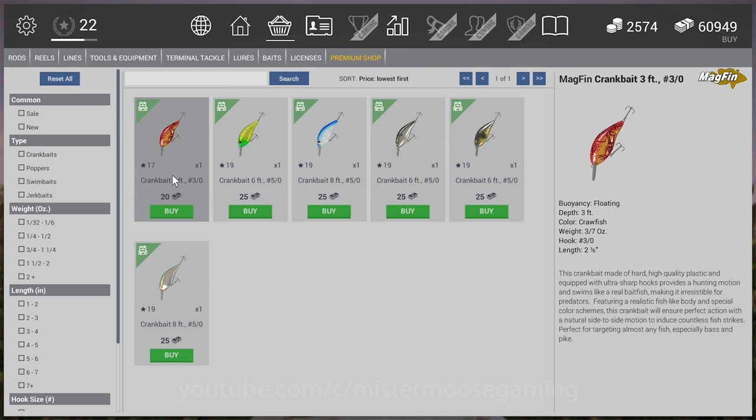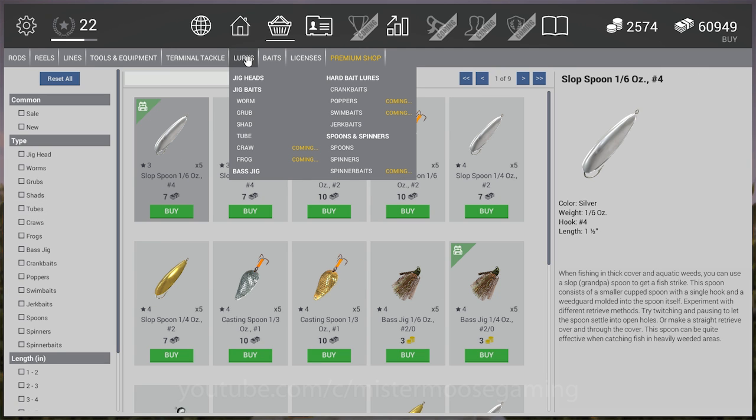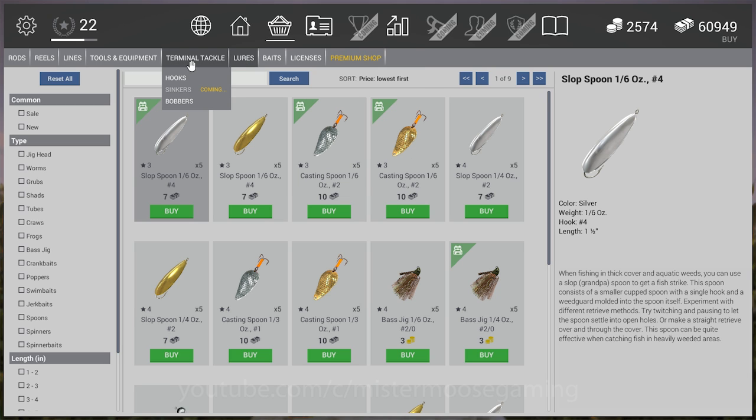Crankbaits come in different variations: a 3-foot, 6-foot, and 8-foot diver. Check your dive depths on these. One thing I noticed in beta is that on a crankbait, typically the speed you crank and the line weight affect how deep it goes. But in this game, regardless of speed, the crankbait goes to its rated depth and stays there — the 8-foot diver goes 8 feet no matter what speed you crank. That's a bummer but they work well — just lob them out and crank straight in, or submarine them: dive down, let them pop back up, dive down again.